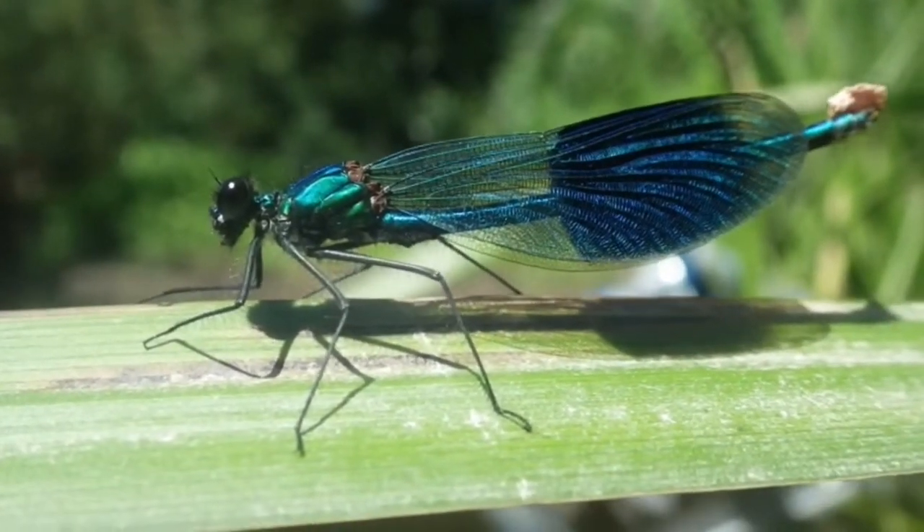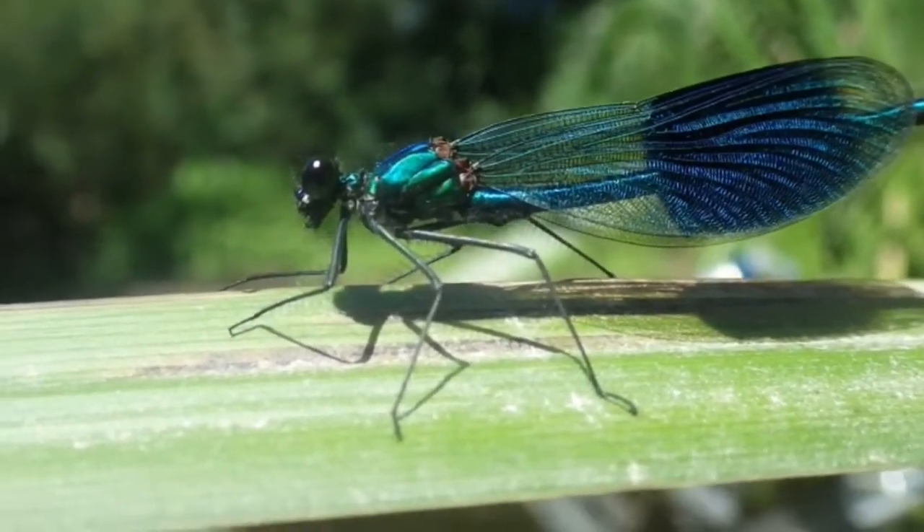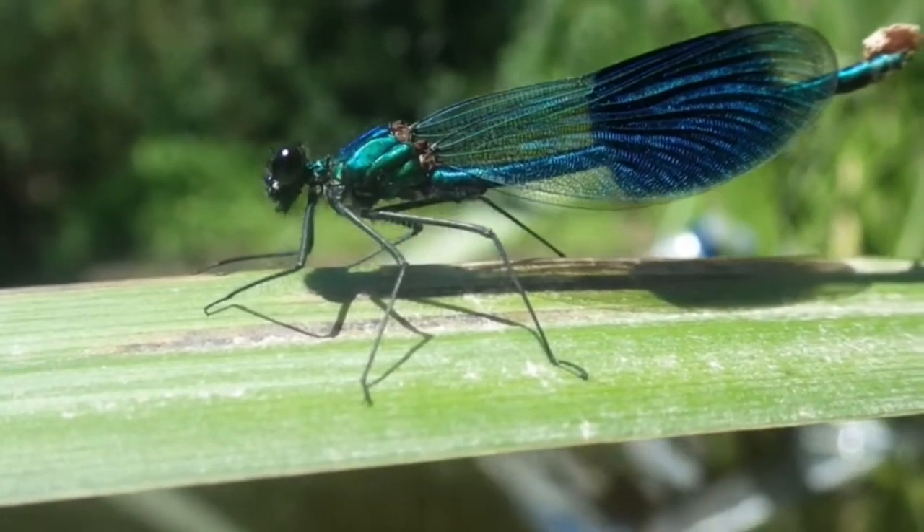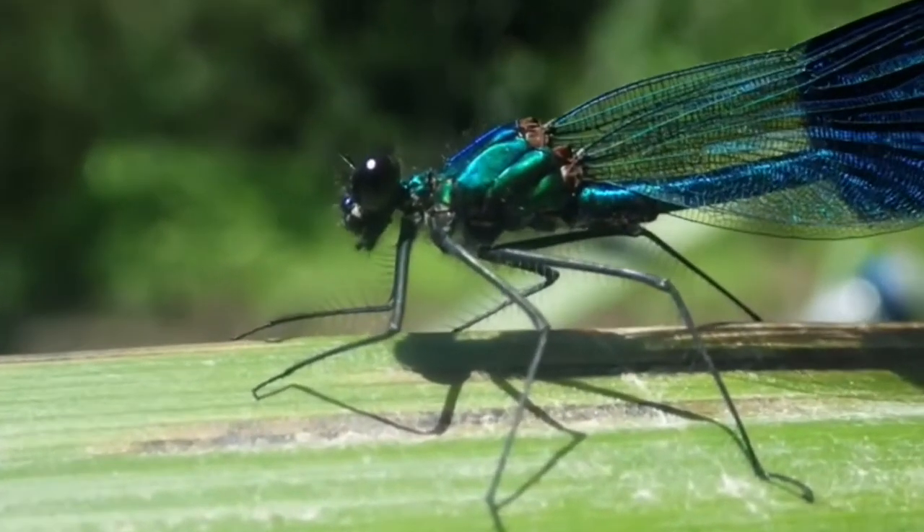The first thing I noticed about the Banded Demoiselle is its size. It seems to dwarf other species.